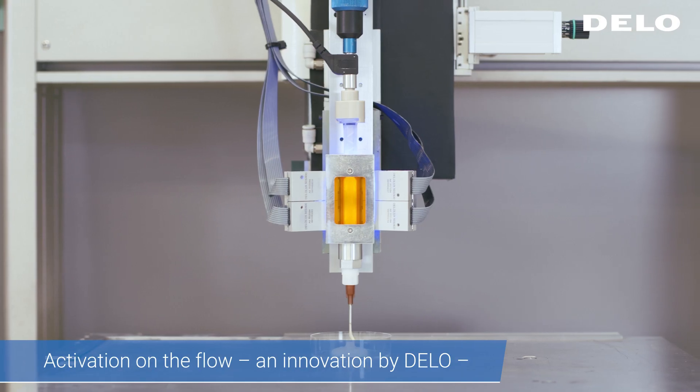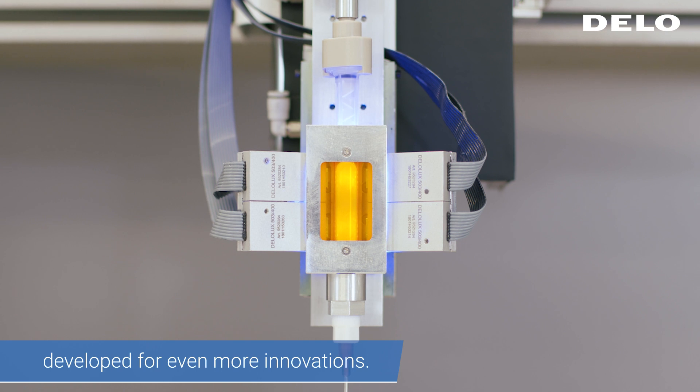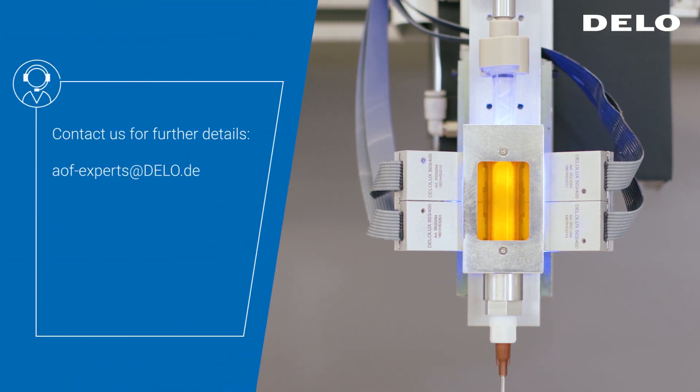Activation on the Flow — an innovation by DLO, developed for even more innovations. Contact us for further details. AOF experts at DLO.de.